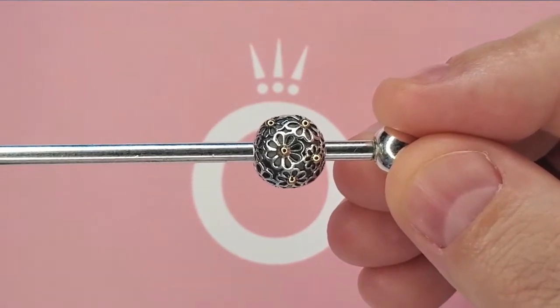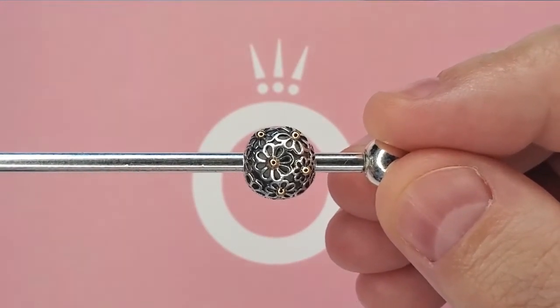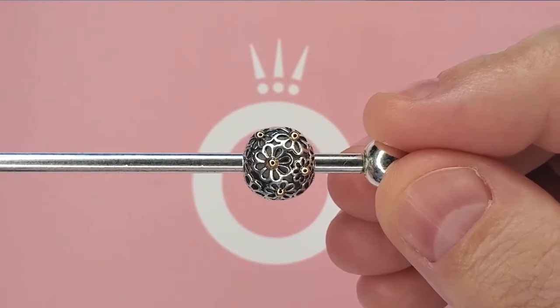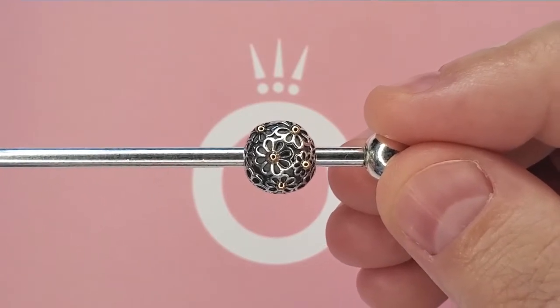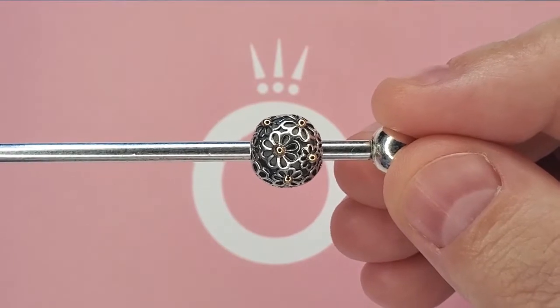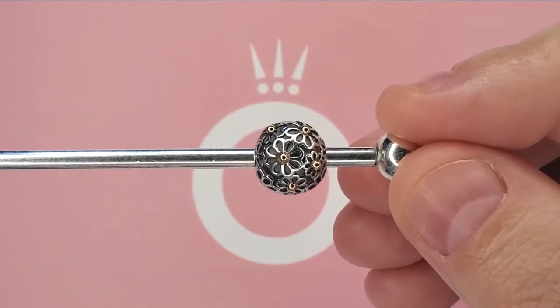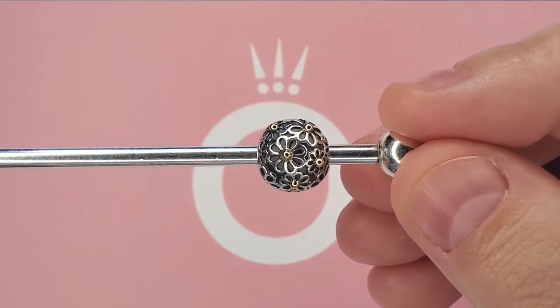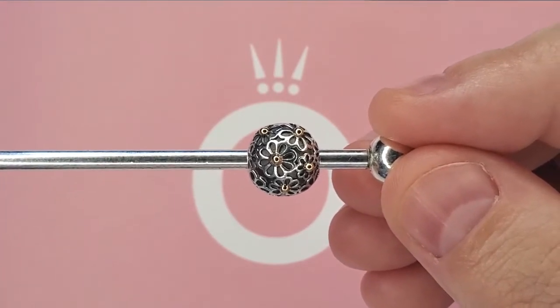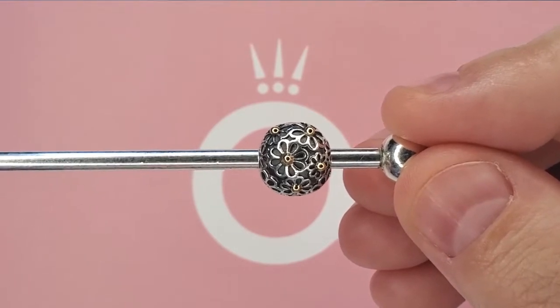Here we have the two-tone lazy daisy clip. The item number for this one is 791014 and it did retail for $110. I was able to get it for $35 — that is an amazing deal. I honestly did not think I would be able to find this for under $80.